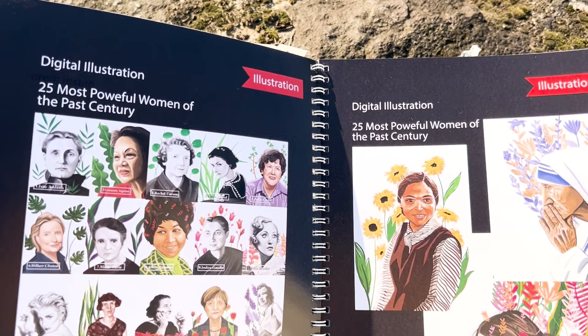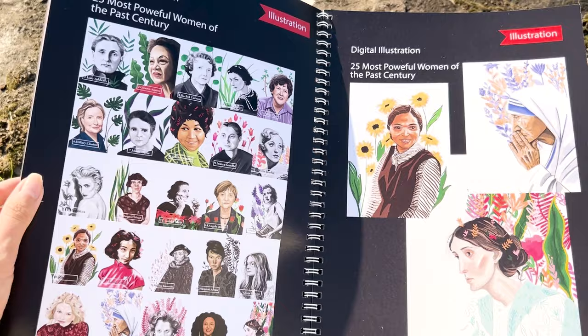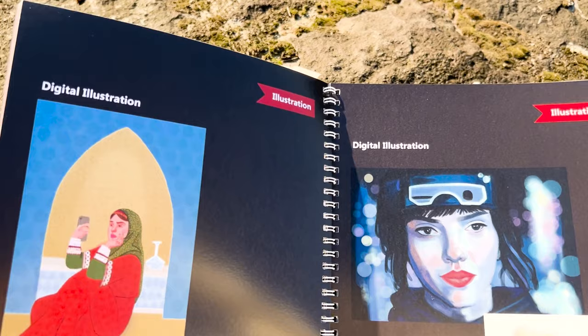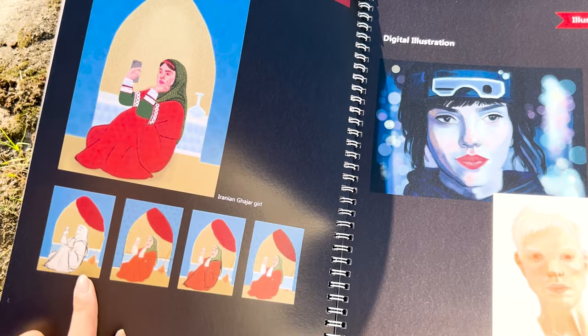These are a series of portraits I worked on during the COVID shutdown because I was so bored — Rosa Parks, Mother Teresa, and Virginia Woolf. Here is an example of sharing the process of a work: I put the sketches up through the stages where I added color, textures, and shadow.